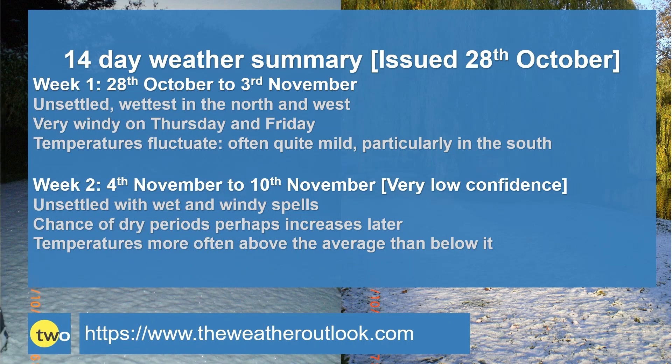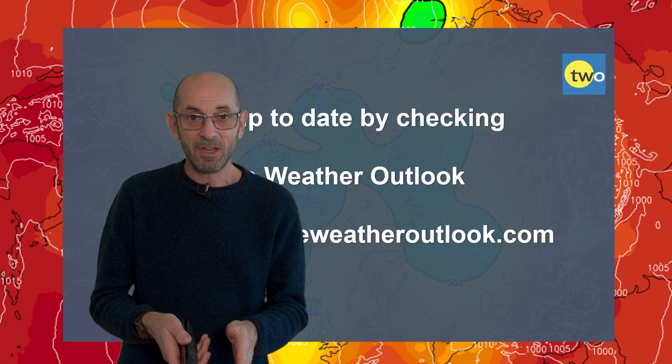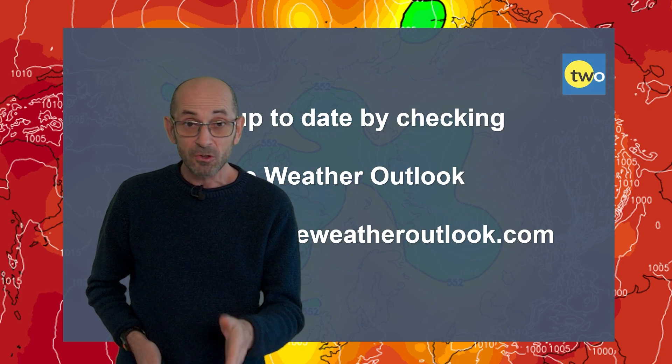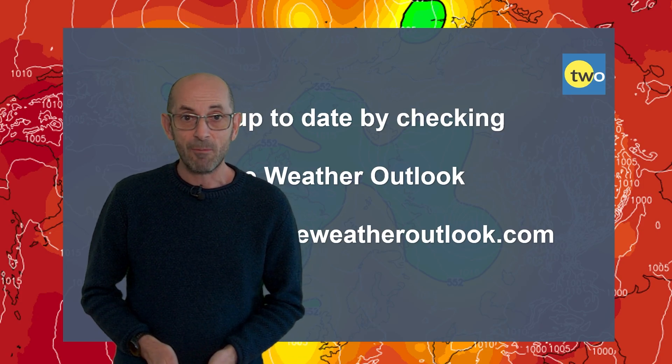To summarise: week one is going to be unsettled with the wettest conditions in the north and the west, very windy particularly in the west and the northwest on Thursday and Friday. Temperatures fluctuate but often quite mild, especially in the south. Week two: unsettled with wet and windy spells, but towards the end the chance of dry periods may be increasing. Temperatures more often above the average than below it. In a word the message is unsettled, and if you want to expand on that — fairly mild, with the wettest and windiest conditions mostly but not always in the north and the west.